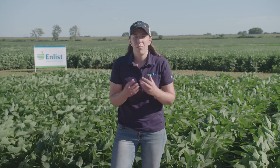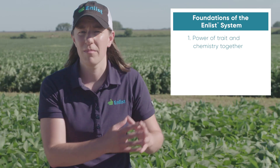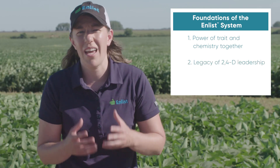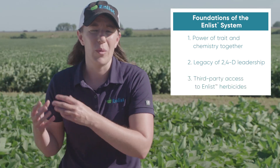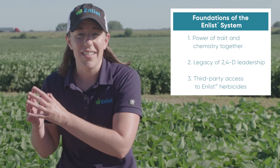Let's talk about the history, background, and philosophy of how the Enlist system was brought to market — what it says about who we are, how we want to treat our customers in the marketplace, and why it matters going forward. Three things we want to talk about: number one is the power of trait and chemistry together; number two is a legacy of 2,4-D leadership and what that means to the system today; number three is third-party access to Enlist herbicides — testing it, trying it out, and now talking about it with the industry and growers.